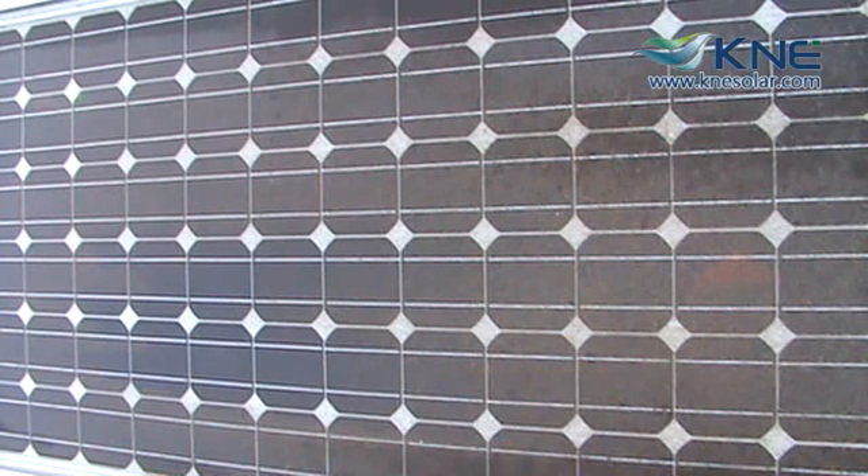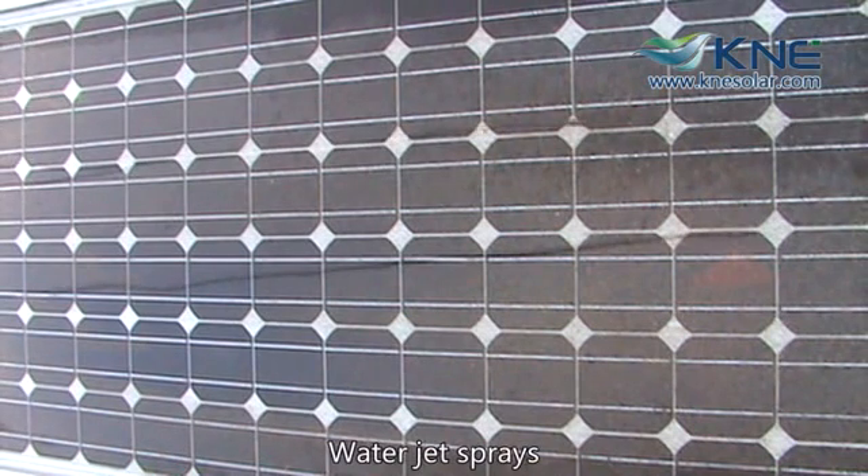The potential energy loss depends on how dirty your solar panels are. KNE Solar actually tested this out and found that more than 35% of the panel's efficiency was lost from not cleaning it.